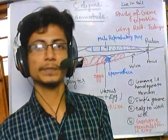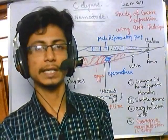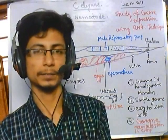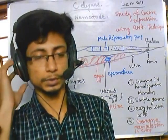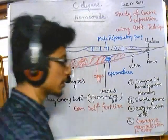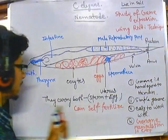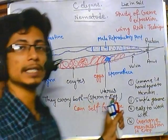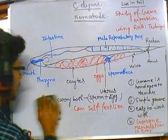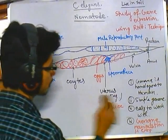Welcome back. In the previous video we talked about C. elegans and why we choose C. elegans over other organisms in biology. Now in this video we'll be talking about the important uniqueness of C. elegans: they can have both sperm as well as egg inside their body and they can self-fertilize. That is a very unique concept.